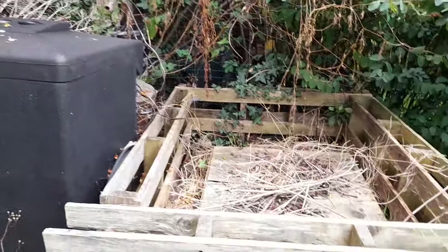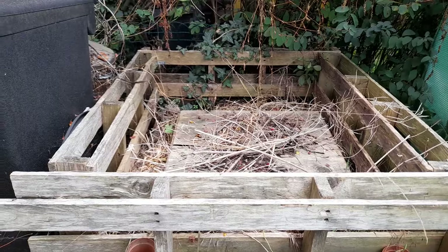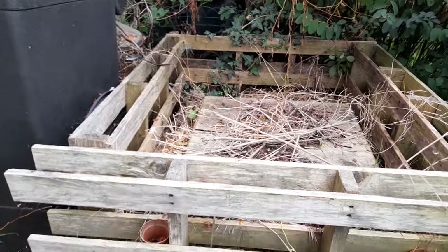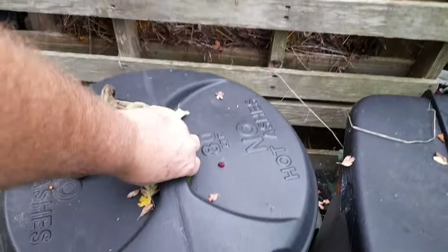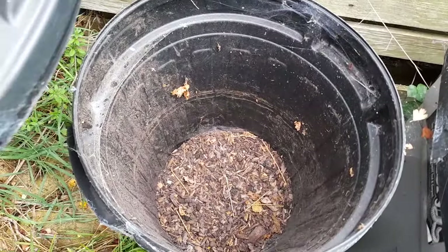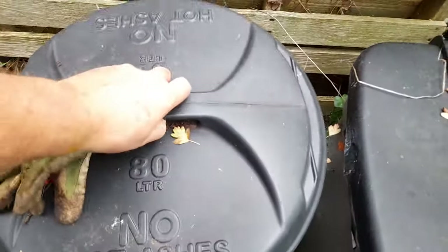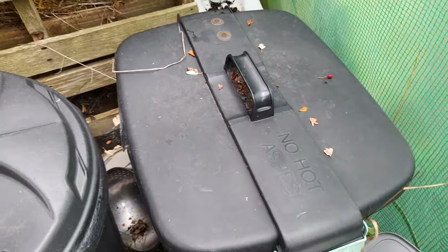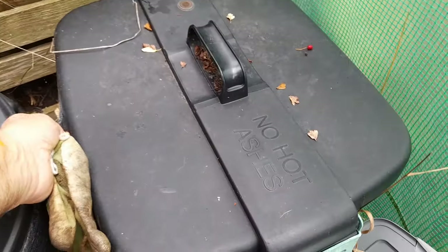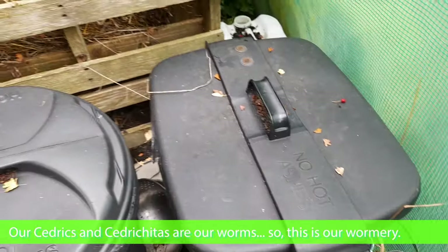Whilst we're here, this is our pallet compost bin that you've seen before. This is our bin with dried wood chips in it for the hot bin. Our Cedrics and Cedric cheetahs are in here. I won't open them up today because I've only fed them today.